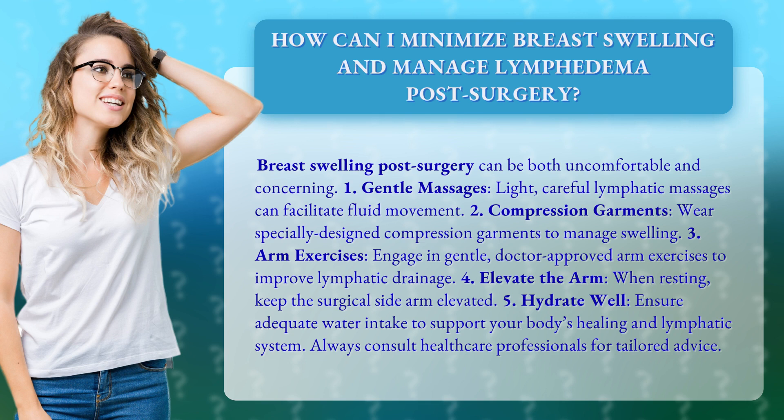3. Arm exercises. Engage in gentle, doctor-approved arm exercises to improve lymphatic drainage. 4. Elevate the arm. When resting, keep the surgical side arm elevated.